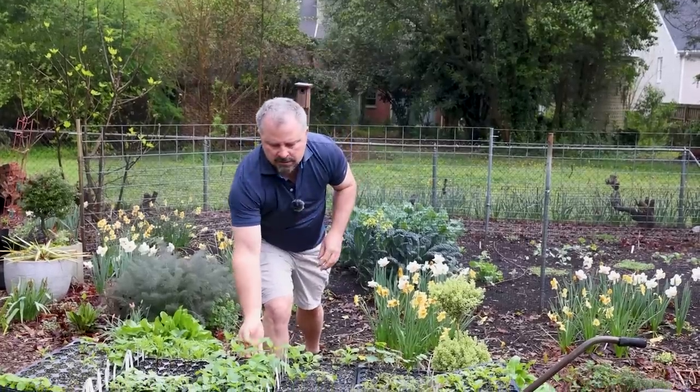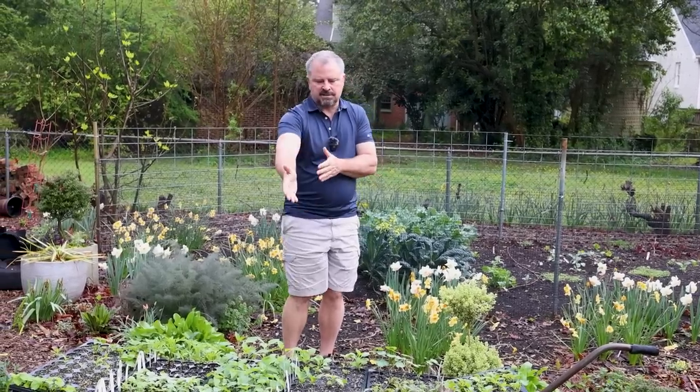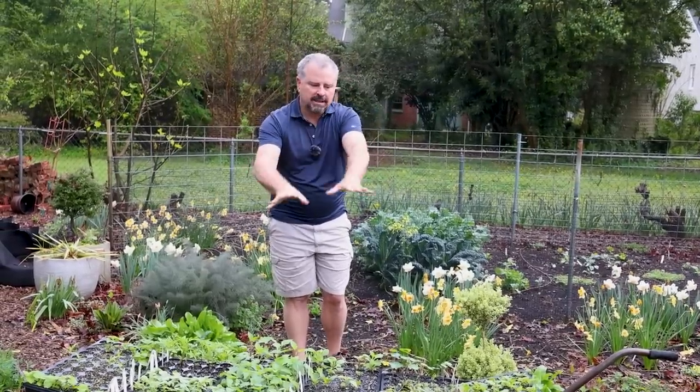We've also started tons of flowers directly from seed, just trying to save money. These things will be available for purchase in a garden center, and hopefully you can find smaller containers, because things like these salvias we started from seed are going to get just as big during the growing season whether you spend $25 on it or $4–$5. Seed is still available and there's plenty of time to start your own. If you're not going to do that, wait until after your average last frost date before purchasing those things.